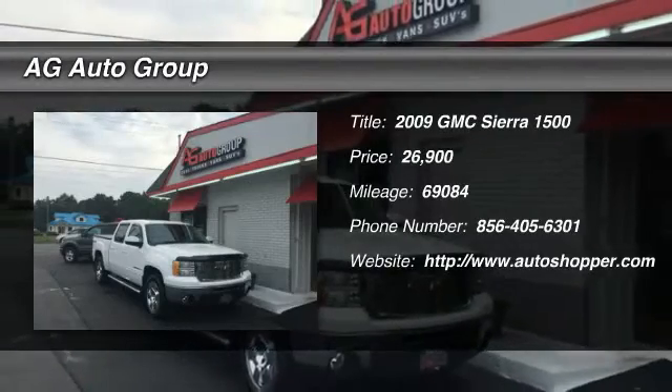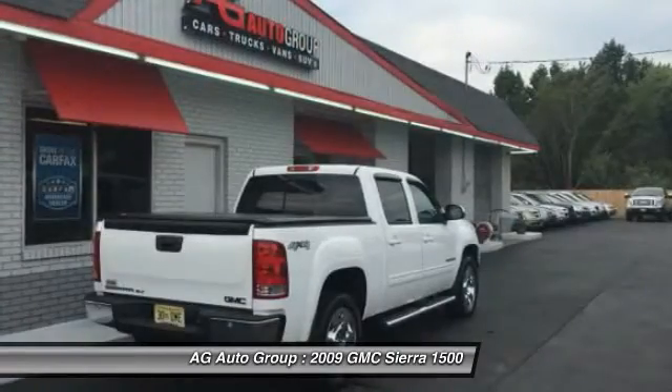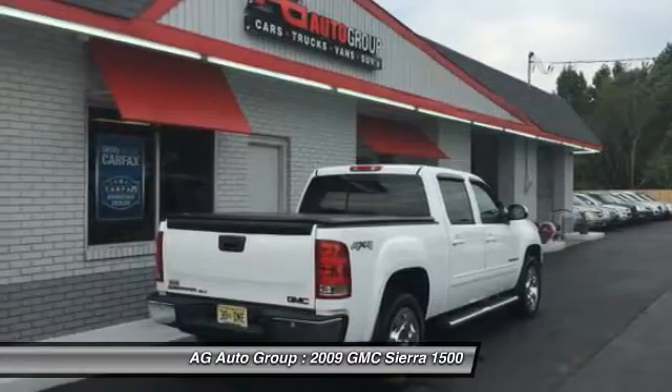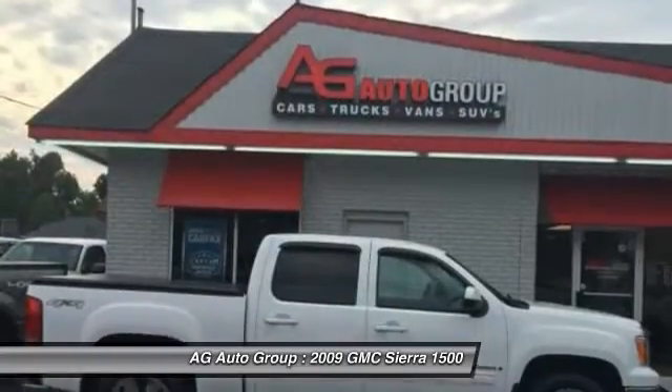The 2009 GMC Sierra 1500. The Sierra 1500 offers a 5-star frontal and side crash test rating, and a combination of mechanics and aerodynamics that give it better conventional V8 fuel economy than any competitor.